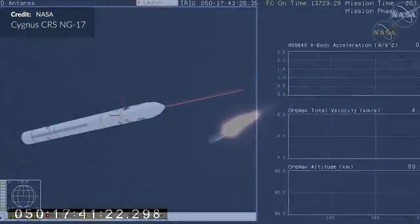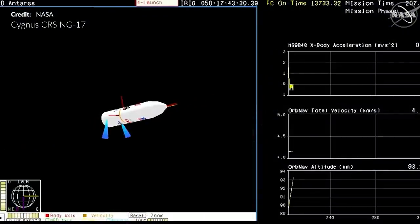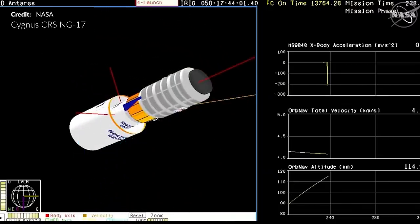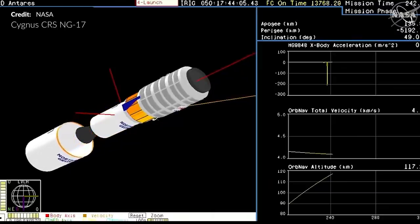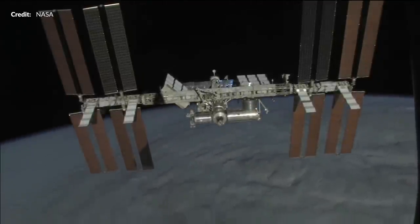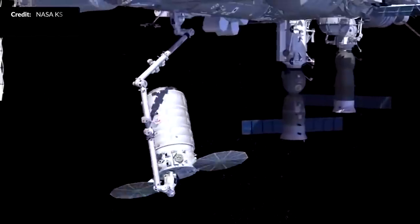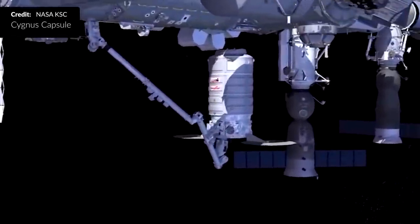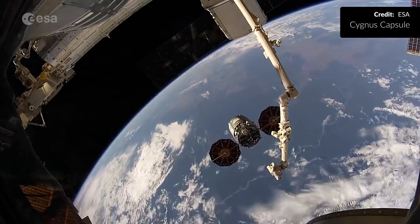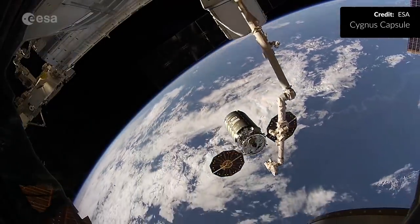Stage separation all went to plan with the second stage engine firing up, powered by the Castor 30XL solid rocket motor. Everything went smoothly with the Cygnus freighter — it reached its orbit, unfurled its solar arrays, and proceeded to chase down the International Space Station, taking almost two days to reach its destination. Cygnus closed to within 30 meters, then 10 meters to be within reach of the station's robotic arm. Raj Chari was the primary operator with Kayla Baron acting as secondary, and once captured, control was relinquished to Mission Control to berth the spacecraft to the Unity module.